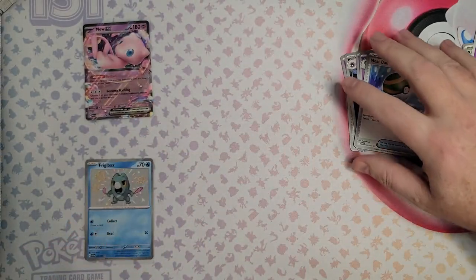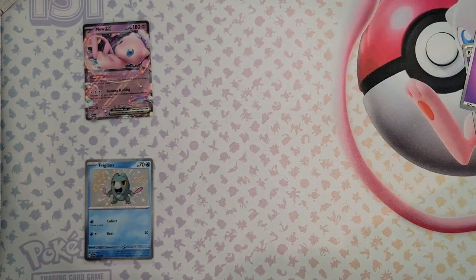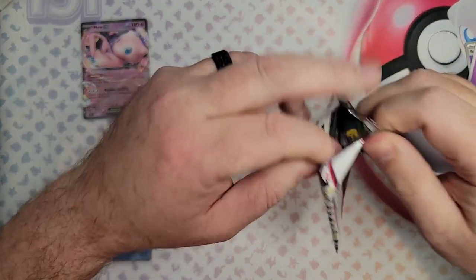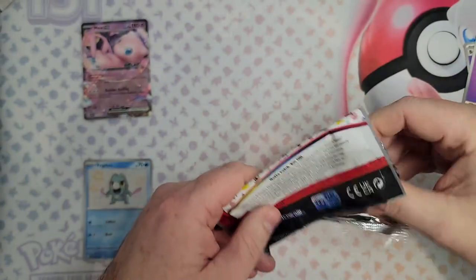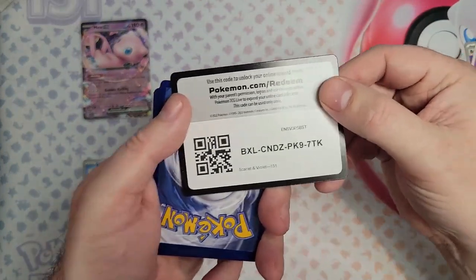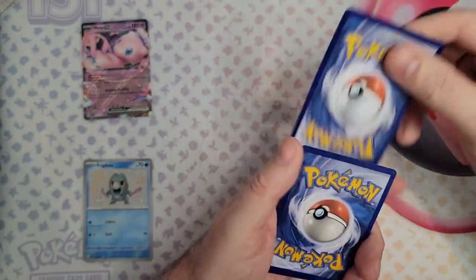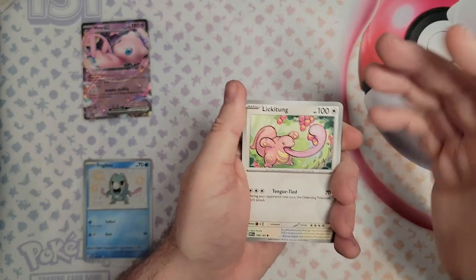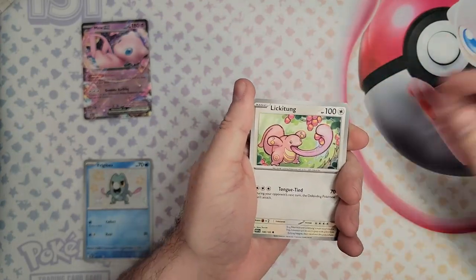Which has been your guys' favorite on both of these sets — 151 Pokemon and Paldean Fates? Everyone has their favorites. Whether it would be the most expensive one or just a preference of Pokemon. I haven't seen a shiny energy for a while either.